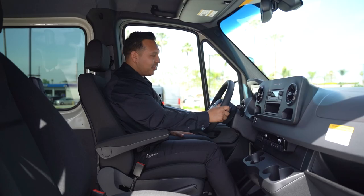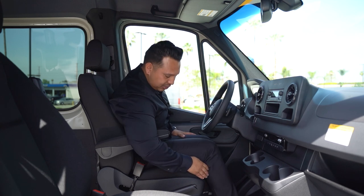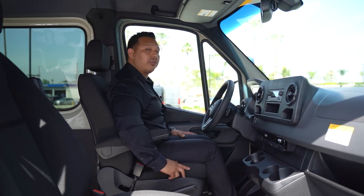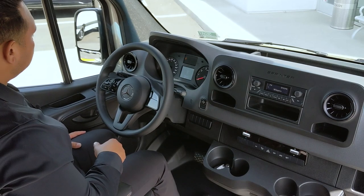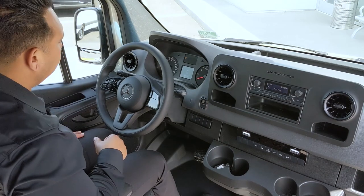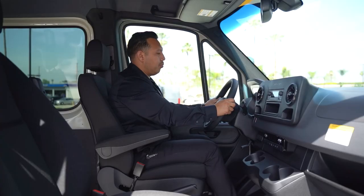We're sitting inside the 2021 Sprinter and the first thing I notice is how comfortable these seats are. They have been ergonomically designed and are great for long-distance road trips. Standard on 2021 Sprinters is power and heated side mirrors, cruise control, and of course you can always tilt and telescope your steering wheel.